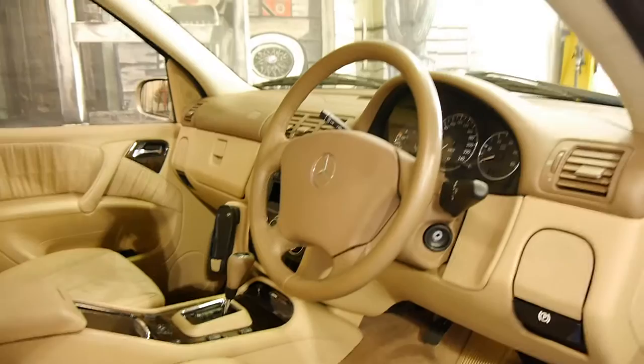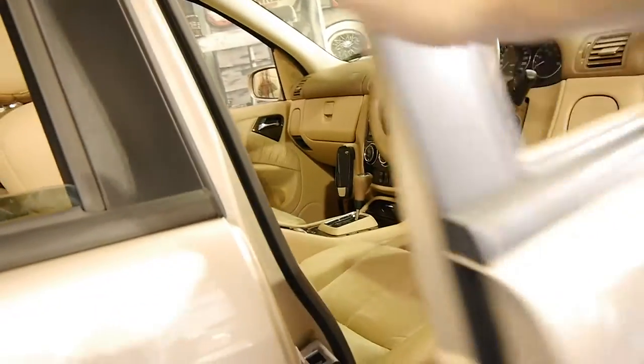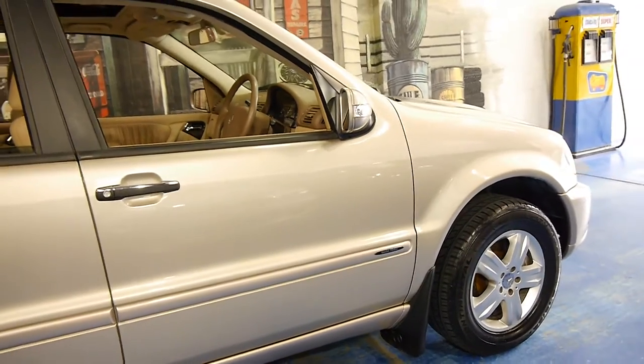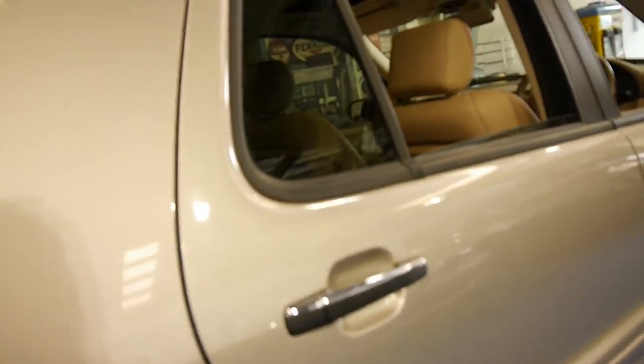It also came standard with front and rear parking sensors. This car has two remote keys and has an impeccable service history with every single service done at Macintosh Mercedes-Benz in Mossman.